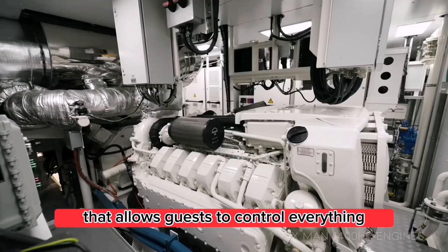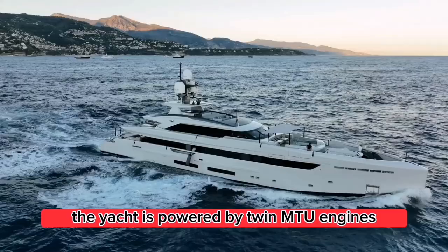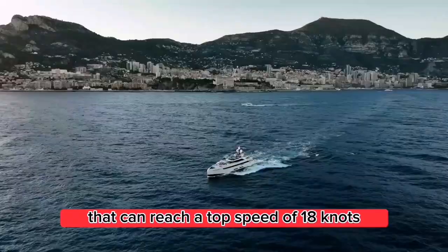Performance: The yacht is powered by twin MTU engines that can reach a top speed of 18 knots, making it both powerful and efficient.